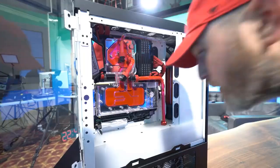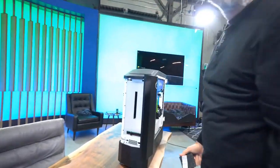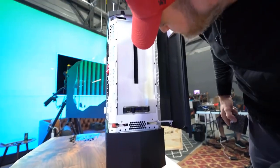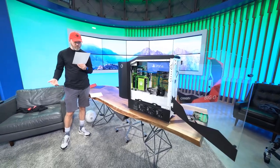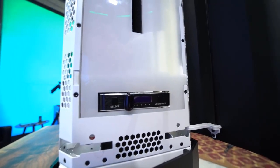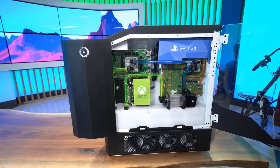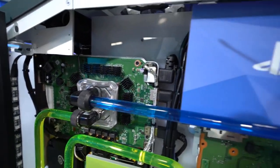The Nintendo Switch was probably the easiest part of the build. That console is a hybrid capable of handheld and big-screen gameplay, so it wouldn't do to take it out of the case and limit its usefulness. There's a slot on the front of the Genesis case for the Switch, and inside, Origin built a Switch dock from the original OEM dock so you can slot in the Switch and play on a monitor, or remove it and play handheld.